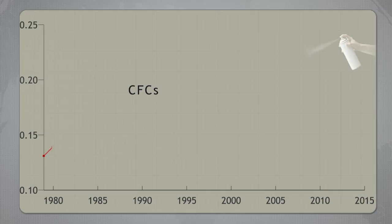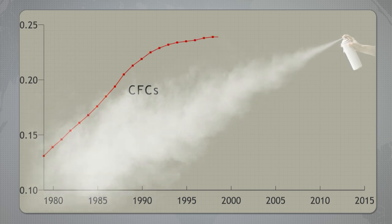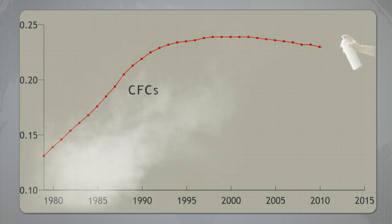Since the Montreal Protocol went into effect in 1989, emissions of chlorofluorocarbons, also known as CFCs, decreased. This had two important effects: in addition to helping the ozone problem, the treaty prevented additional warming.